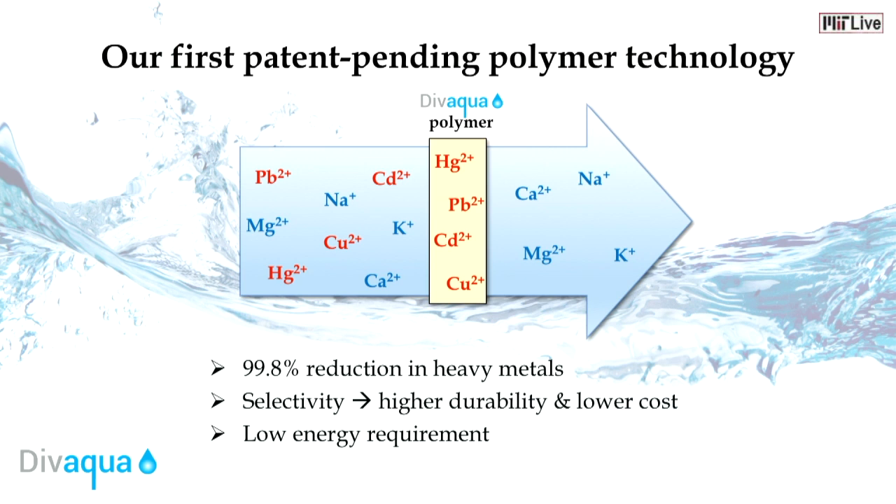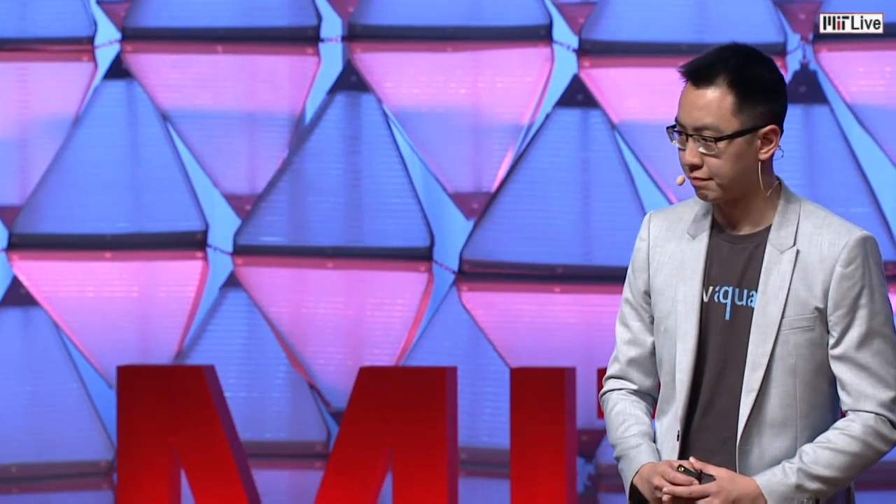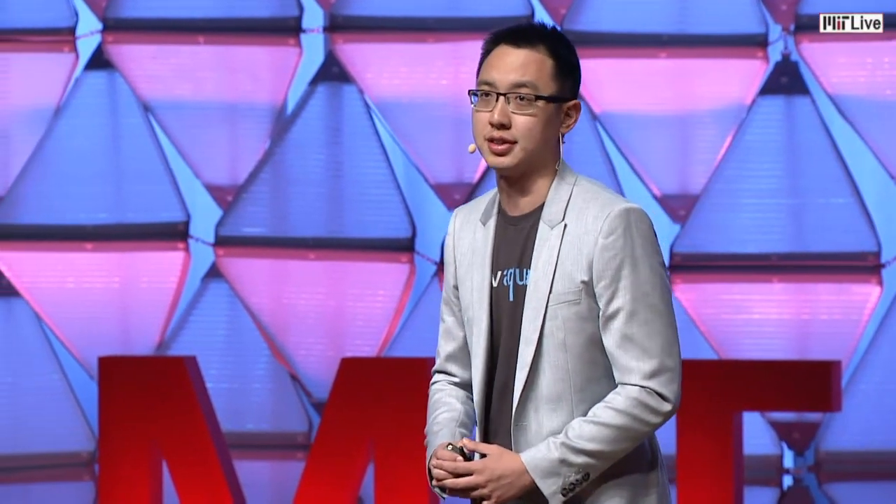The selectivity of our polymer technology can dramatically cut the cost of water treatment while ensuring superior performance. There is an immense market opportunity for water treatment chemicals. We are initially focusing on the US market for wastewater treatment chemicals, a $3 billion opportunity. But this is just the tip of the iceberg — the global market for water treatment chemicals is projected to grow to $50 billion by 2022.